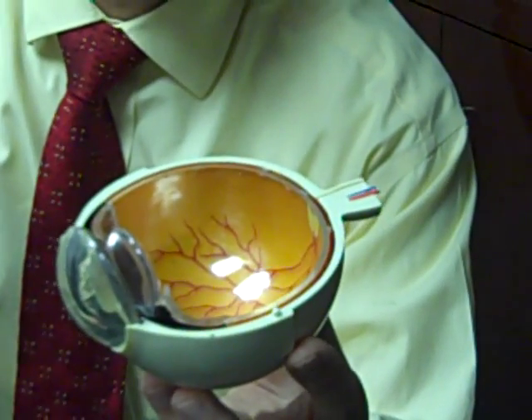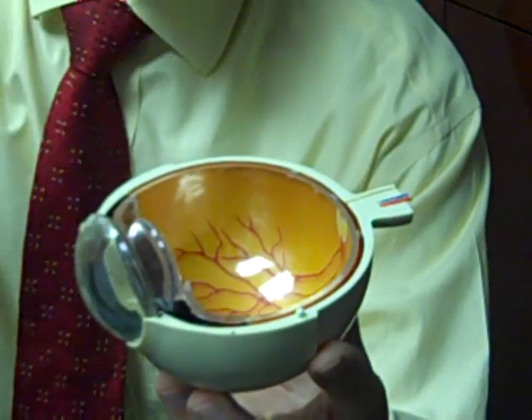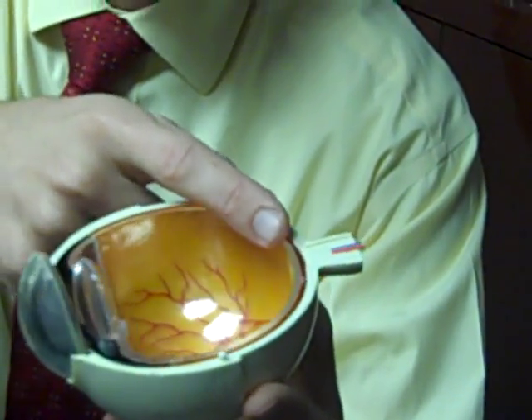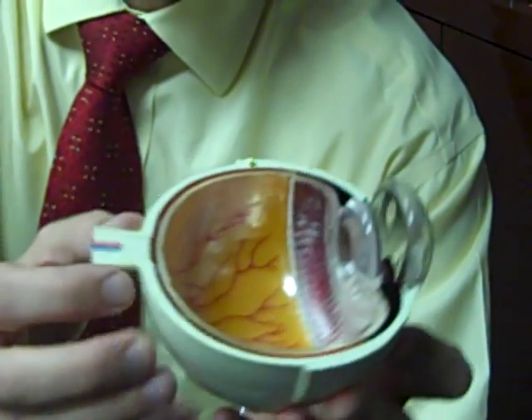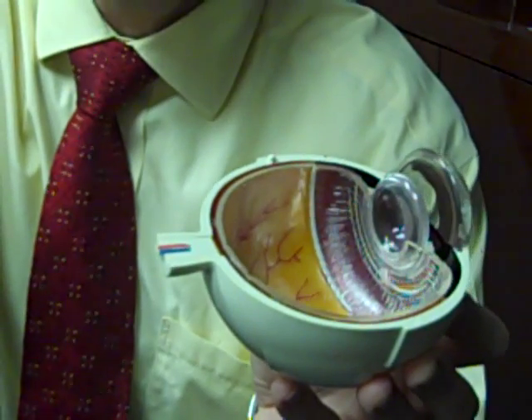The retina is like the camera film or the light sensors in the eye that takes the picture of the image coming in and puts that information onto small nerves that join up to form the optic nerve. This nerve passes out from the back of the eye and connects to the brain, which is how we see.